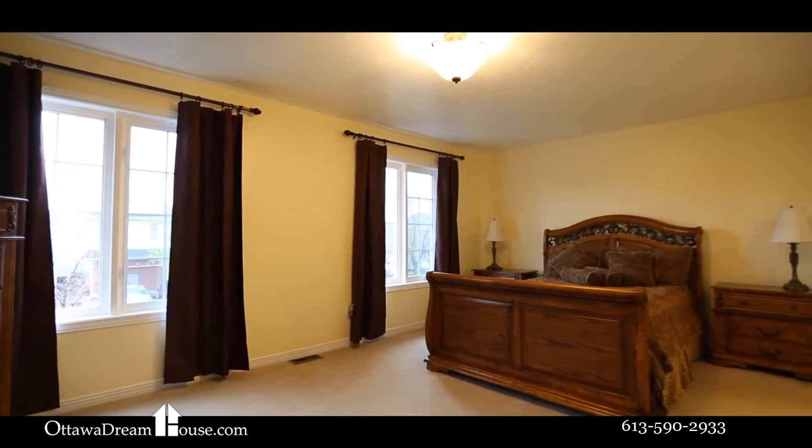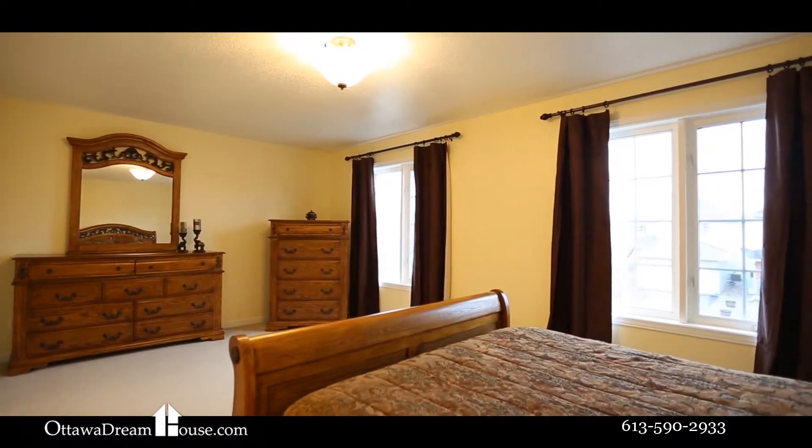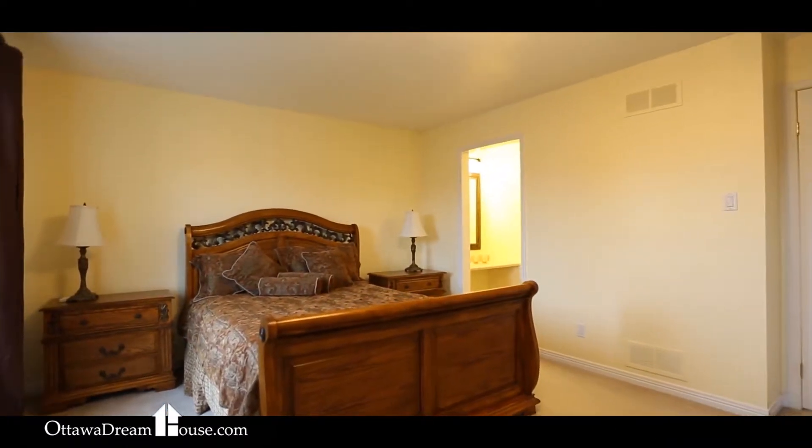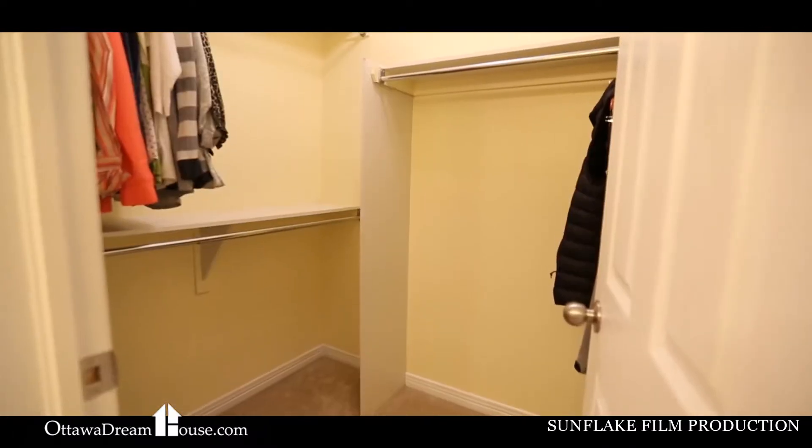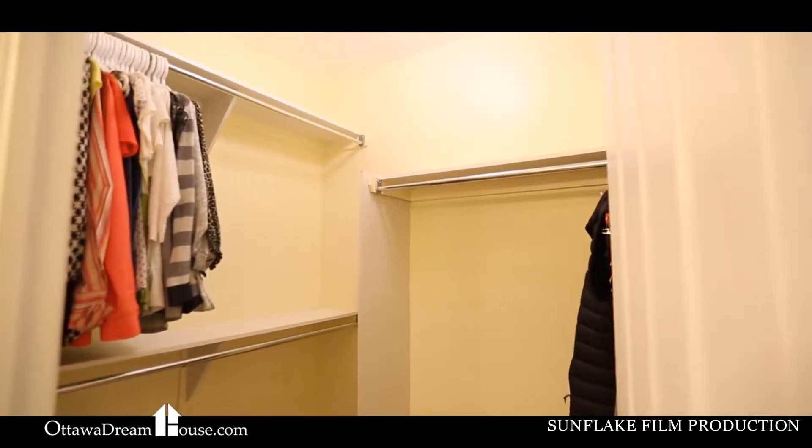This truly oversized master bedroom certainly offers plenty of space for a king-size bed and furniture. With its dressing area, full-size walk-in closet and ensuite bathroom, this space is everything you've been hoping to find.